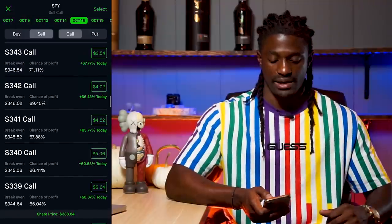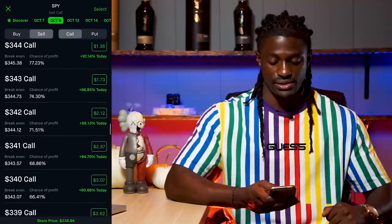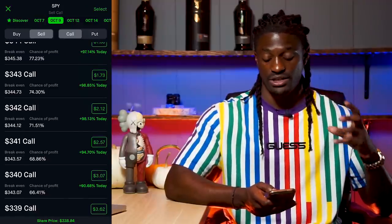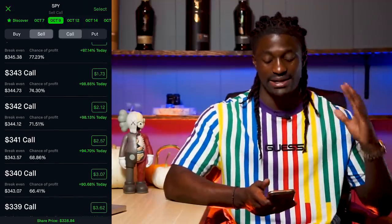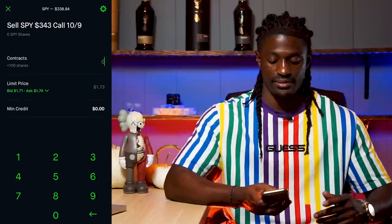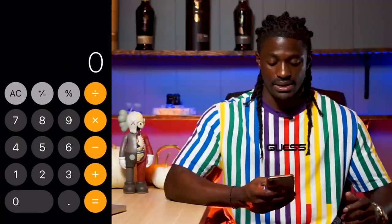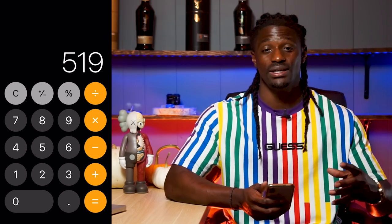The further you go out on the expiration date, the more you'll make. Let's say on October 9th — this Friday — we're saying it's not going to get to $343. We'll sell 100 shares at $343 if it does. SPY is currently at $338. If it goes up to $343 that is a major profit, and we could collect a premium of $173 immediately. So $173 times three times a week — you could generate $519 worth of passive income every single week just by using this strategy.